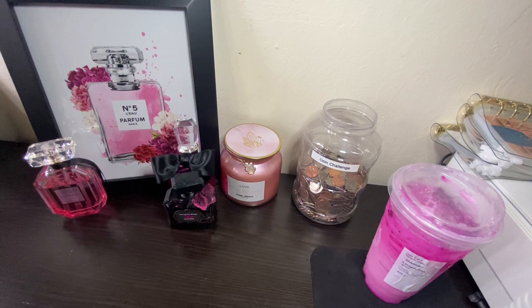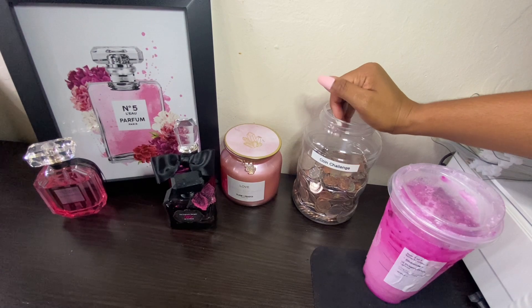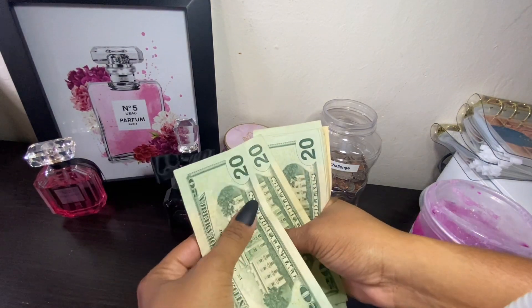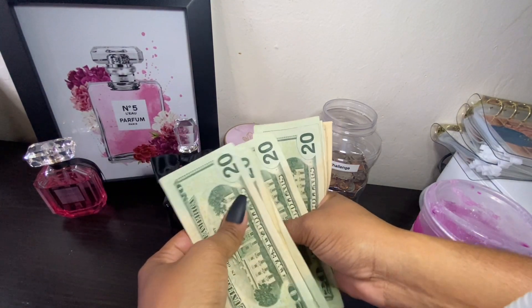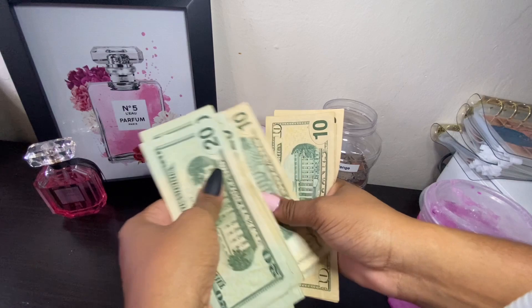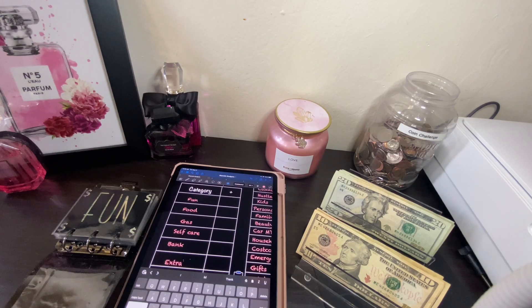Let's go ahead and get into our coin challenge — I do have quite a bit of coins. Let's count our money and make sure it's two hundred dollars: 20, 40, 60, 80, 100, 120, 140, 160, 170, 180, 190, 200. Today is going to be a quick cash stuffing and sinking fund video — I have to get my son back to school in the next 20 minutes. He came home to take a lunch break, so let's get into it.